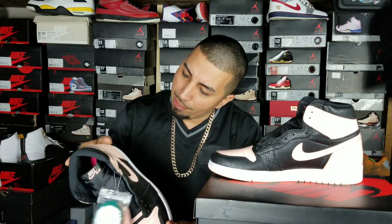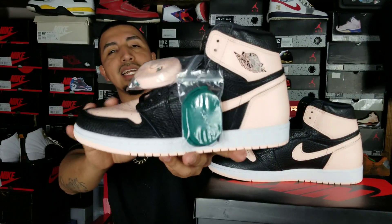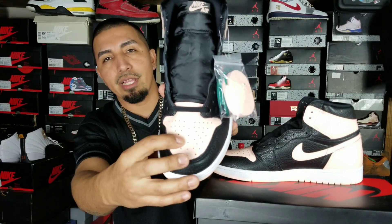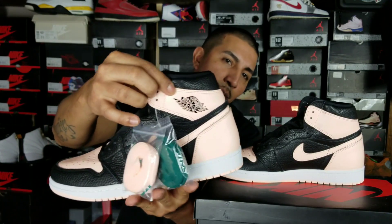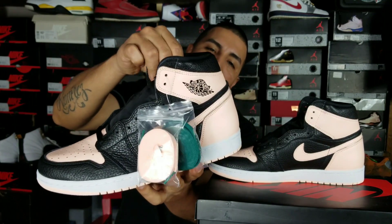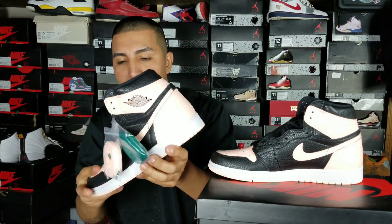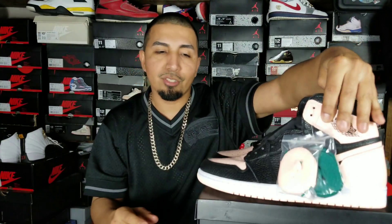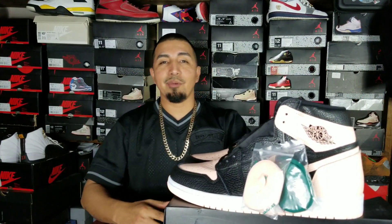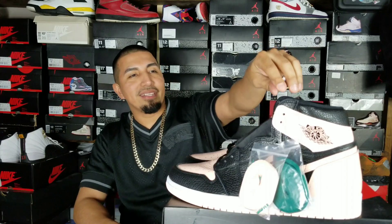Overall, the leather quality is decent — I'm not gonna say it's buttery. The tumbled black leather is actually pretty soft, but the smooth leather on the toe box, heel area, and where they have the wings logo is not the softest leather. Just trying to keep it 100 with y'all. I got that extra size nine and a half — I might sell it or hold onto it, since the snake skin pairs are releasing next weekend, to offset that price.